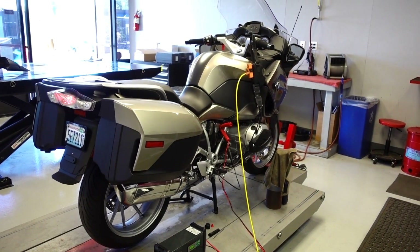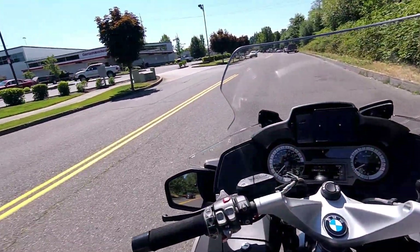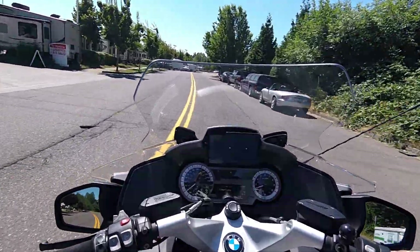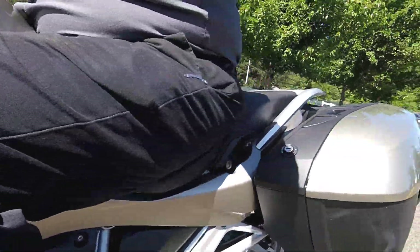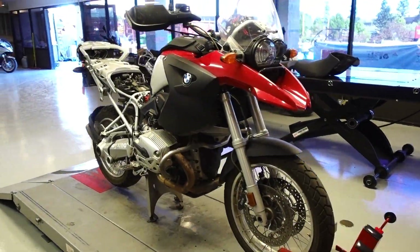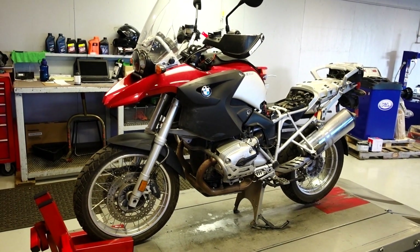Down to that part of the service where you do the mad scientist hookup on it — and she's done. Oh heck yeah! Our 1200 RT — these things are sick.